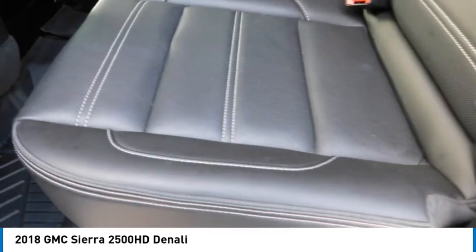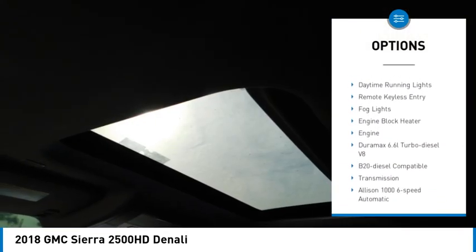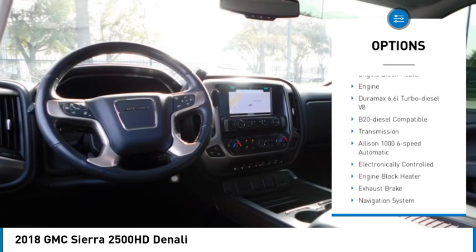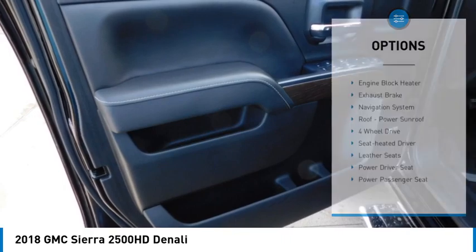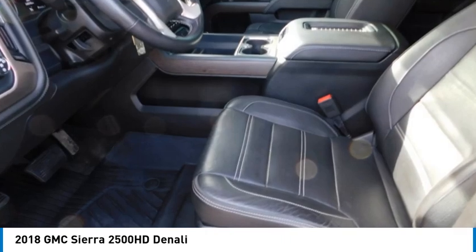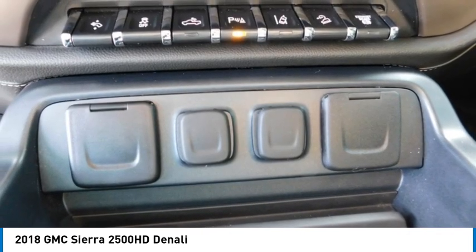Here are some of this vehicle's great options: sliding rear window, towing package, bed liner, running boards, heated side mirrors, traction control, daytime running lights, remote keyless entry, fog lights, and engine block heater. This beauty is sure to make you the talk of the neighborhood. So call or drop in for a test drive today.